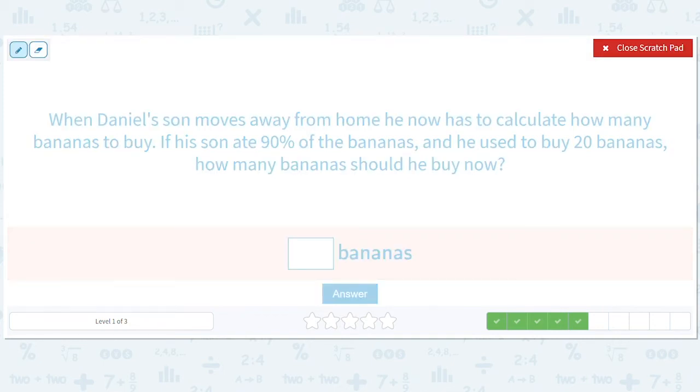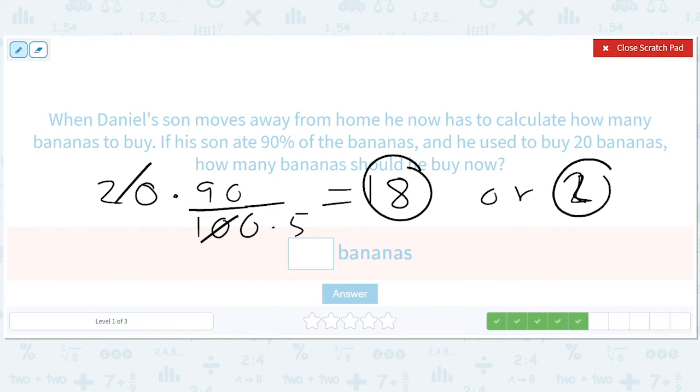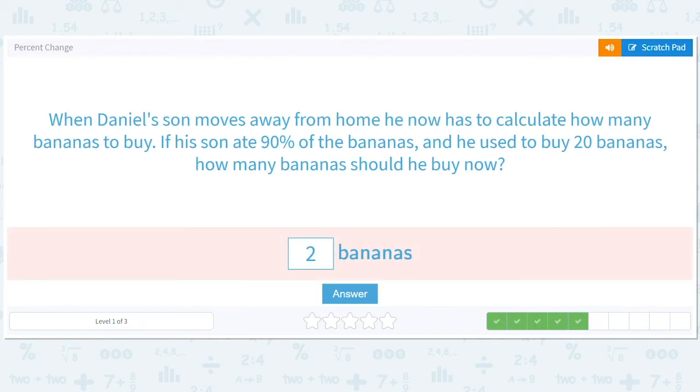So he used to buy 20 bananas for his son. Let's see what 90% of that is — that's 5, so this is 18. Even if you're confused by the wording, you know that 18 or 2 is going to be involved. What is the answer? His son's gone — should he buy more or less bananas? He probably doesn't need to buy 18 bananas anymore; that's how many his son ate. So now he only needs to buy two bananas. It's a lonely, banana-less house.